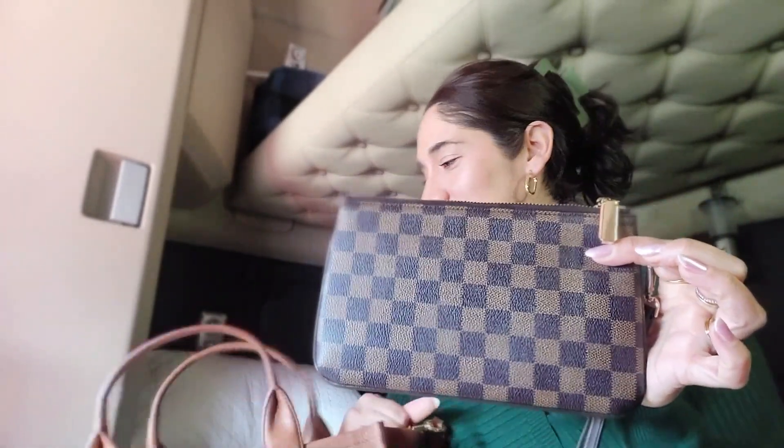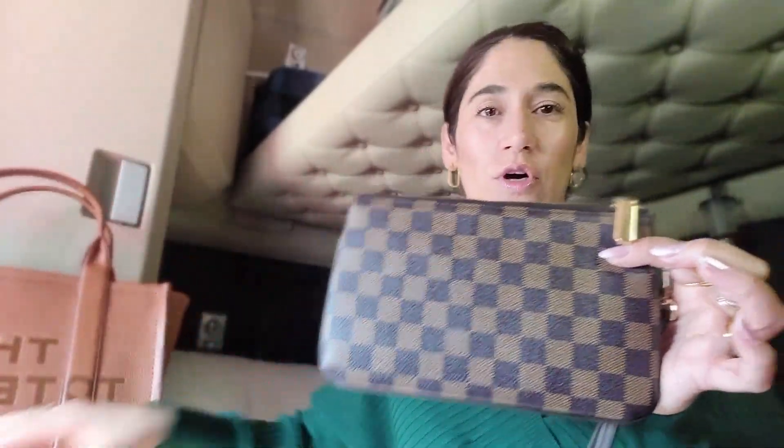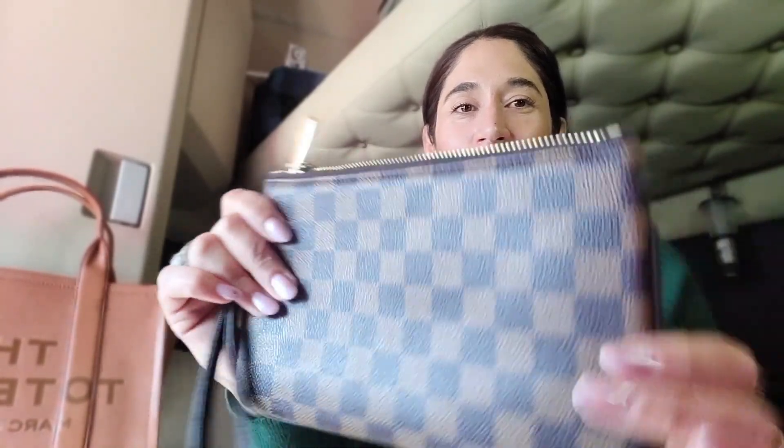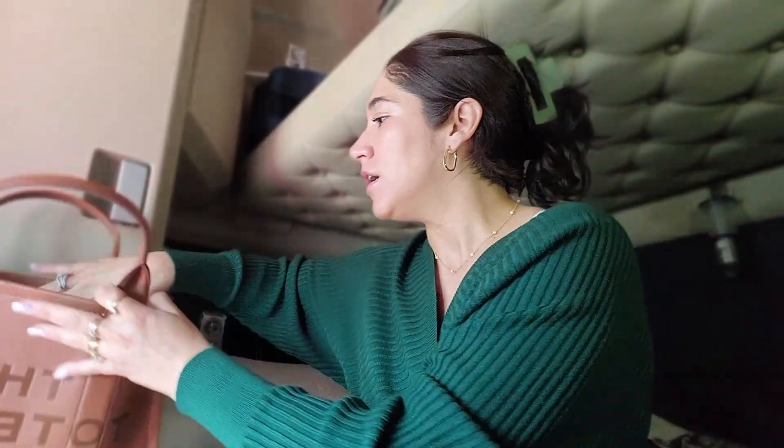The first thing I carry inside my bag is a smaller bag — this is a dupe for a Louis Vuitton clutch. I carry this because sometimes I'm just running in and out of the car and I just want to carry my debit card, my phone, and my keys without carrying the whole bag. I got it at Walmart. I like it — it's very sturdy and looks just like the Louis Vuitton, even better with the zipper.